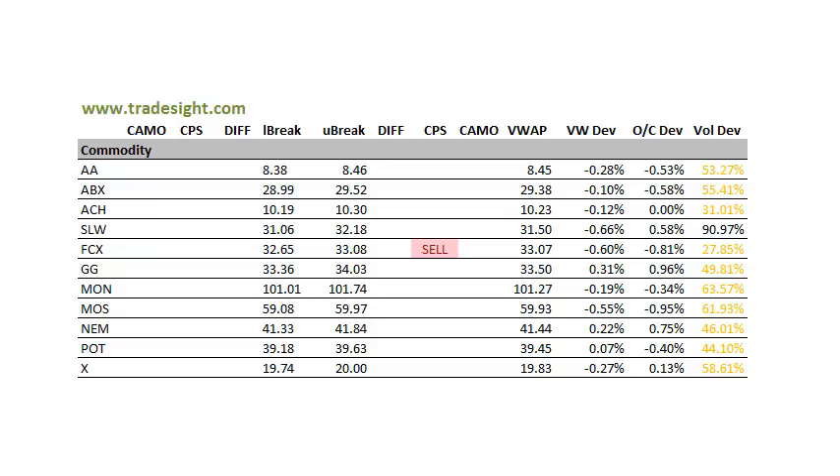The commodity names are really just fairly muted. We do have a CPS downside signal in Freeport FCX — it's about 1% below the open, but it's on very, very light volume. So looking for a pattern to shape up there. Alright folks, that's going to be it for today and this week. As always, thanks for listening. This has been Rich Derrick for TradeSight.